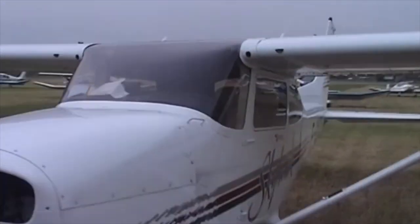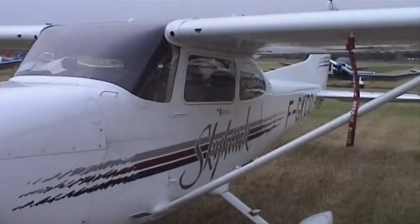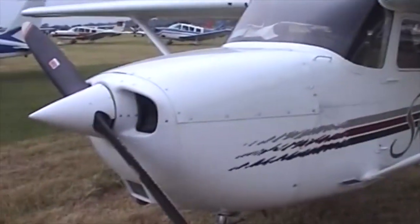Mark, I'm telling you, the 172 is the best aeroplane in the world. I think so. Definitely. You can see everything.